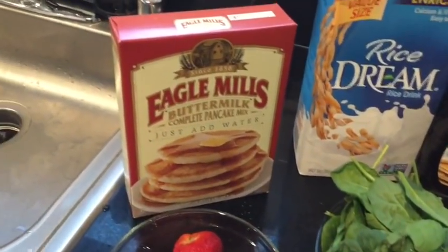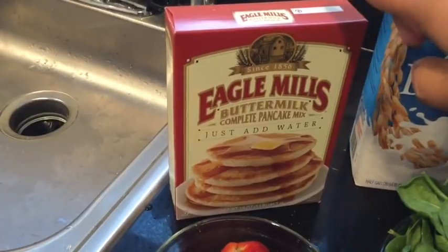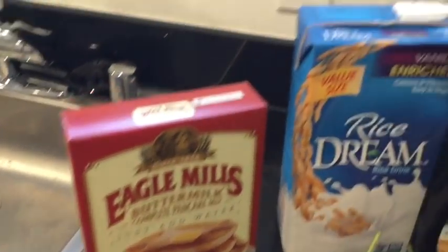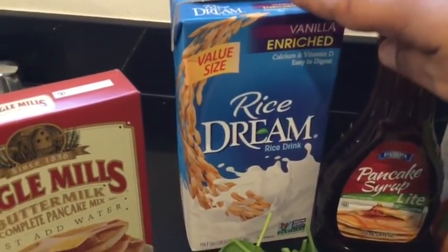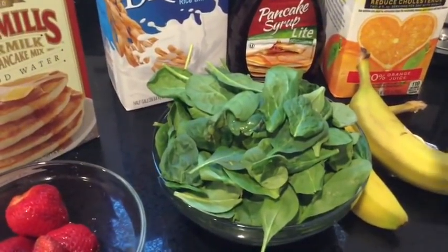Enough of the plug — let's jump right into today's video. Starting off with the main ingredient, we're going to use the Eagle Mills Buttermilk Complete Pancake mix. All you need to do is add water. However, for today's video we're going to be adding rice milk, which I've really enjoyed. And yes, of course, we need lots and lots of spinach.